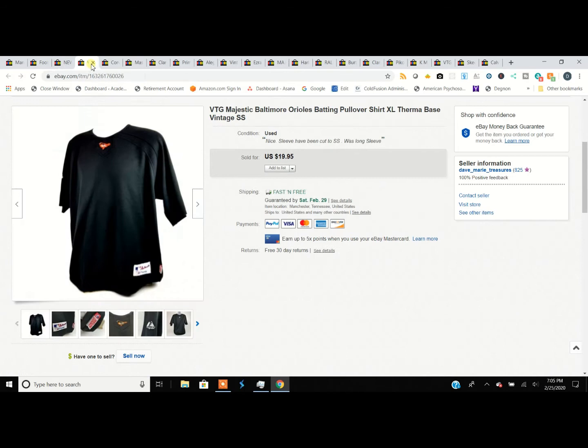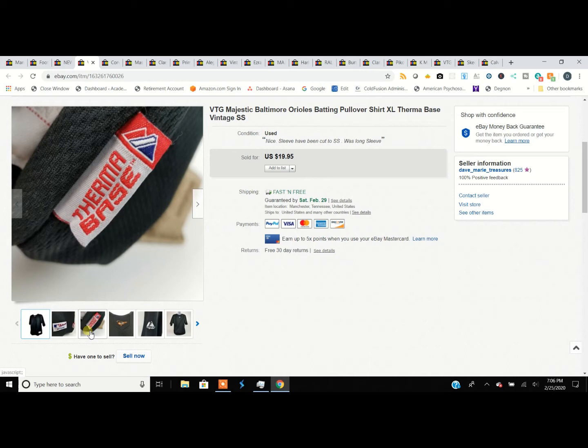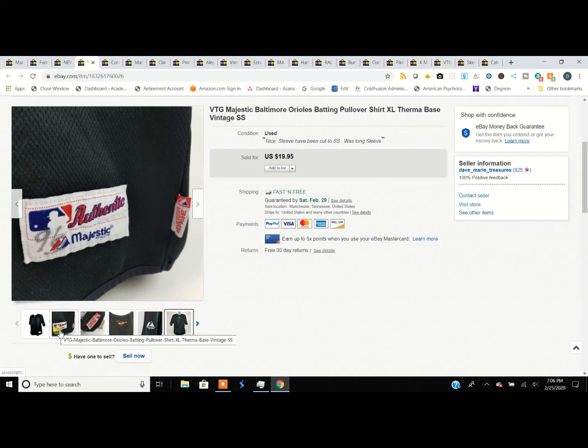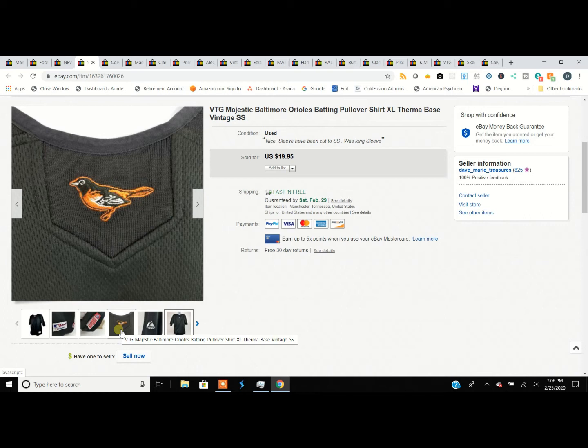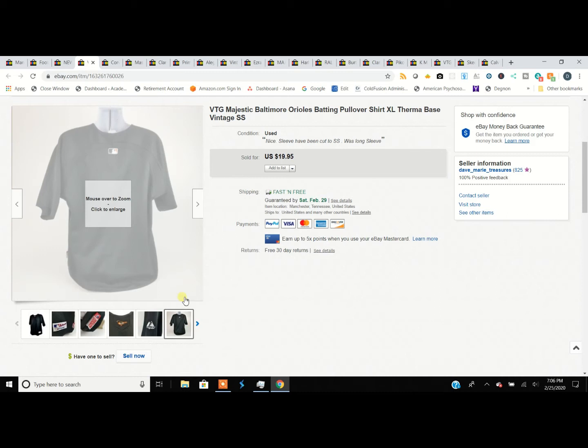This is a Baltimore Orioles item — some of this stuff is hard to figure out, so I used the internet. It's a Majestic Thermobase batting pullover, short sleeve, sold for $20. It didn't have a lot of graphics on it. It's Majestic and it's a vintage series, but it just had a simple little bird. A lot more embroidery tends to go for more when you get into sports things.